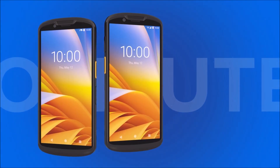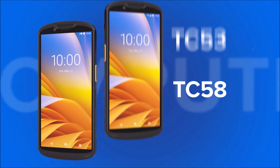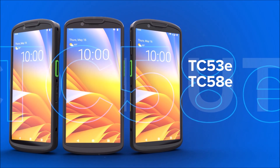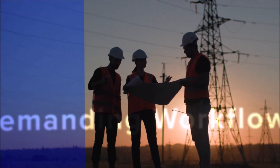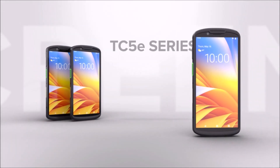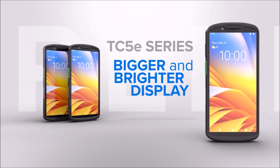Which is why we've extended our rugged mid-tier TC53, TC58 line with our new TC53E, TC58E, and TC53E RFID mobile computers. Made specifically for demanding workflows, the TC5E series empowers workers to achieve more than ever before.